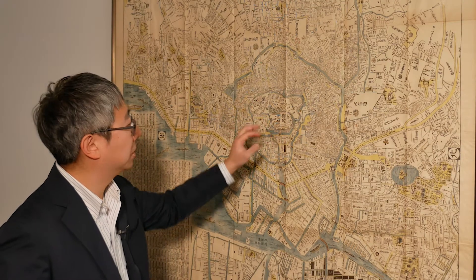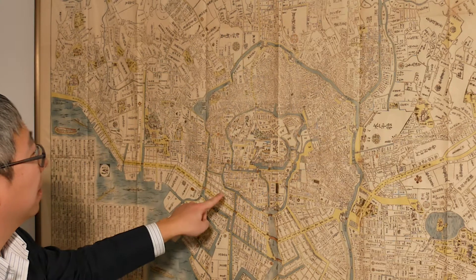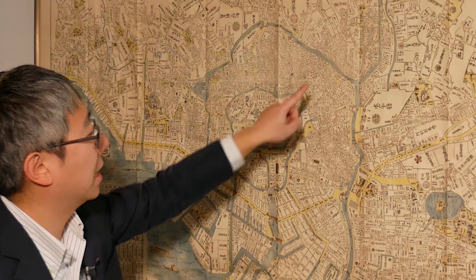It's first of all a military city, a defensive city, especially when the shogunate began in 1603. So you had the shogun's castle in the middle, which is being surrounded and defended by a series of moats. You can see the inner moat right here, and you can also see the outer moat that are being connected to rivers small and large.